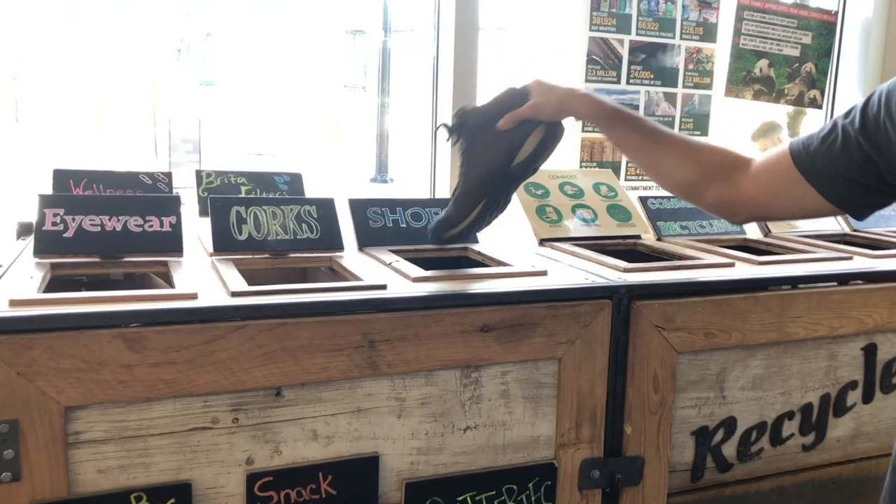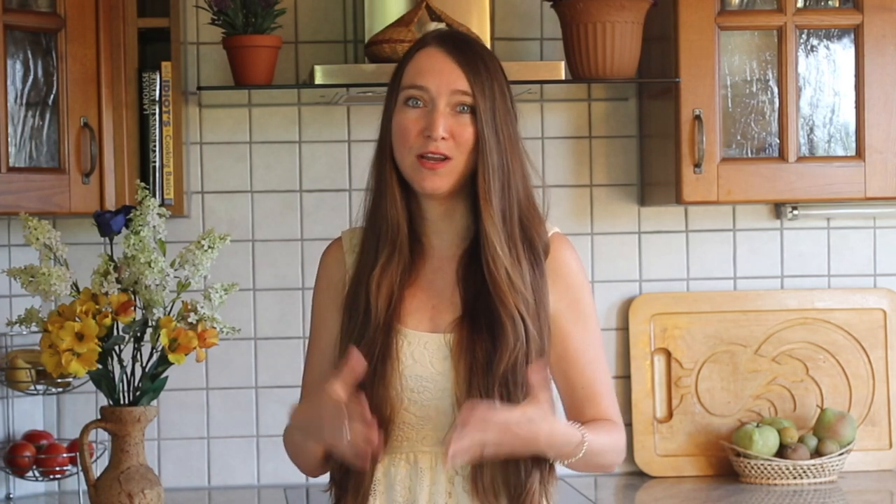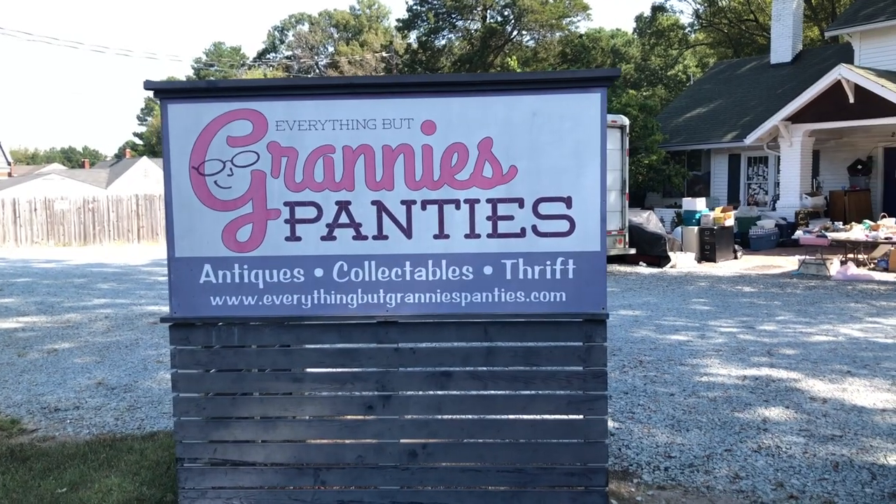We also delve into extending the life of your belongings through repair or creative reuse, and we explain where to properly dispose of items to minimize waste. And in some cases we get into where to find the most eco-friendly new alternative, like when reusing your mom's old underwear just won't cut it anymore.